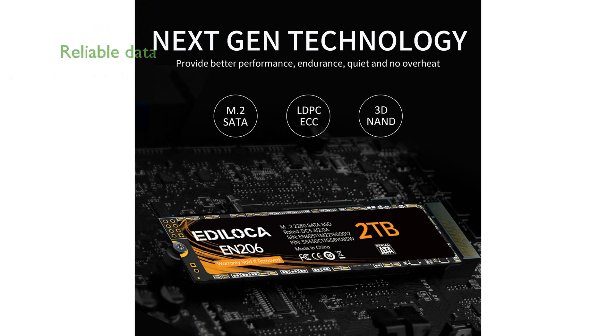The use of high-quality 3D NAND TLC particles and built-in LDPC error correction ensures reliable and accurate data transmission and access.